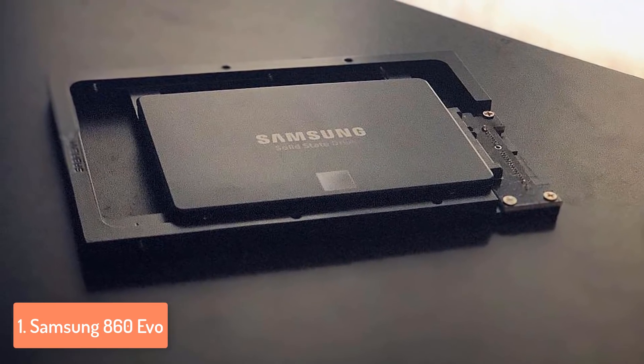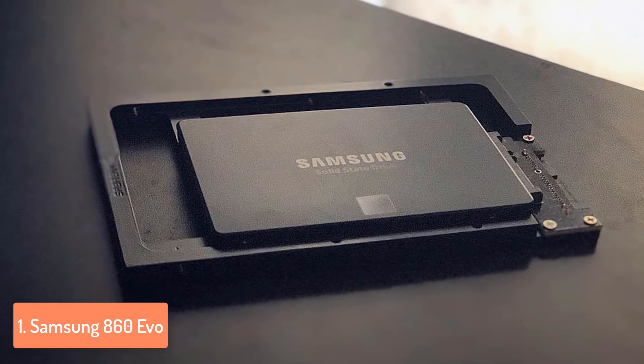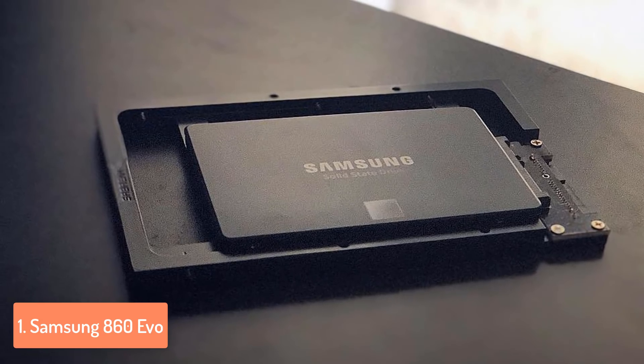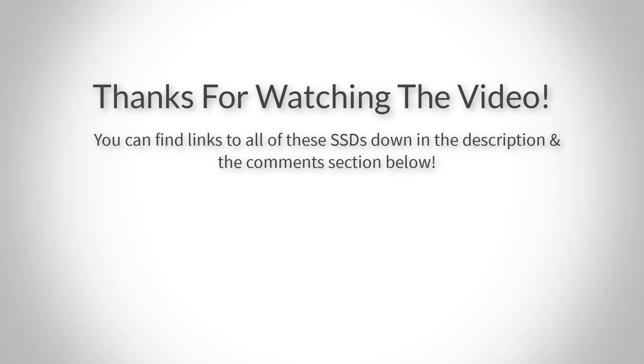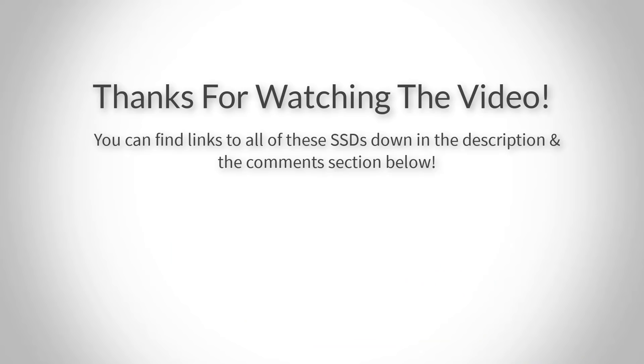Thanks for watching! I hope you liked this video. If it was helpful, please remember to leave a like and subscribe to the channel to see more videos like this in the future. If you have any questions, leave a comment below and I will get back to you as soon as I can.